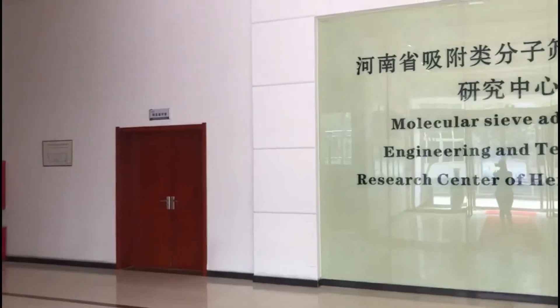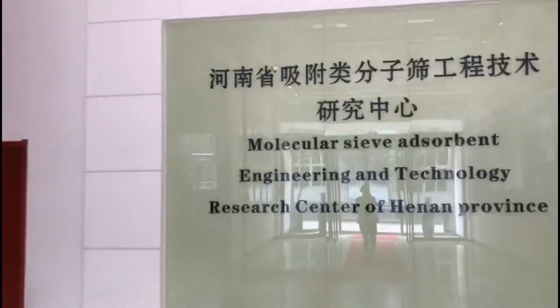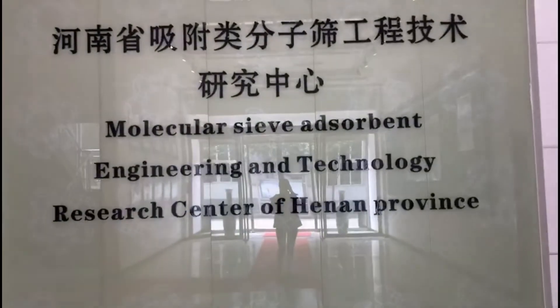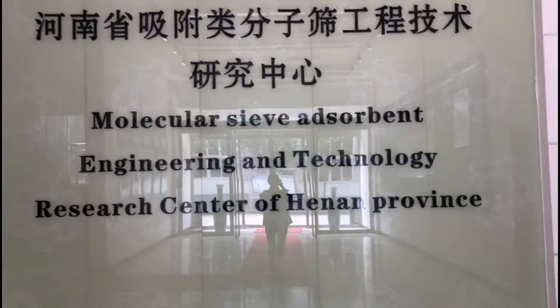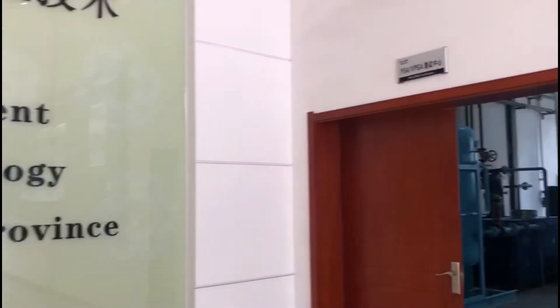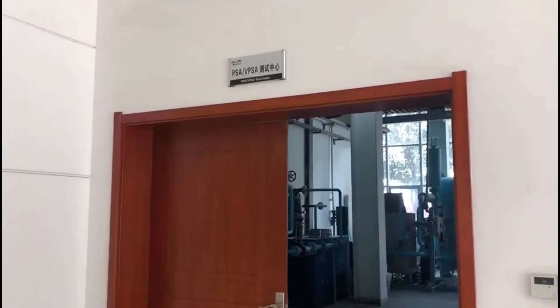Hello everyone, this is our R&D Center. You can see the title: Molecular Sieve Absorbent Engineering and Technology Research Center of Henan Province. This is our PSA and VPSA Test Center.